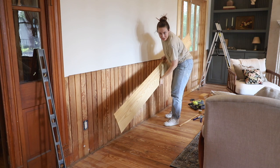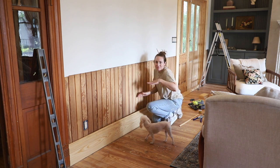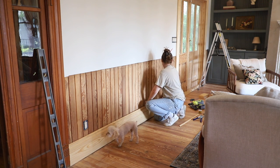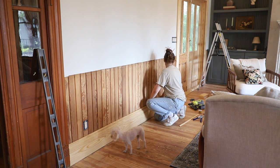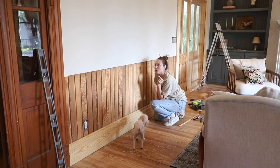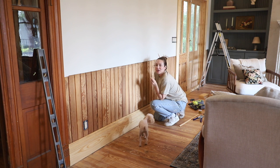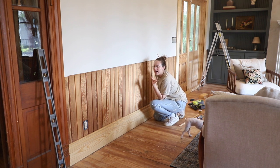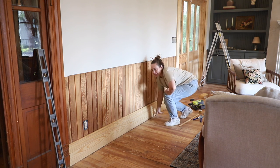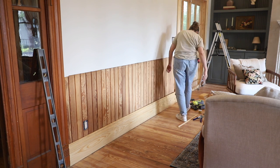Now that we have the plinths on both sides, we can finally put the baseboards in because they kind of touch them, so you've got to have those in place first. I always tend to cut a little more — you can always shave away at trim, you can't add. So I always tend to be a little bit generous with my cuts.